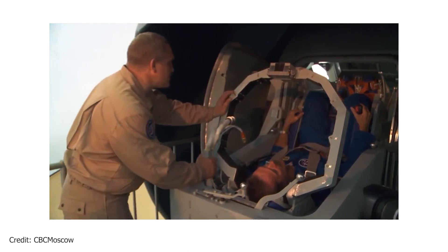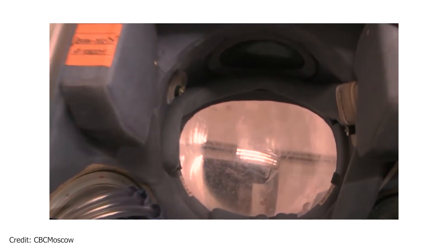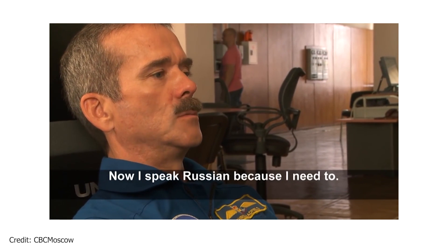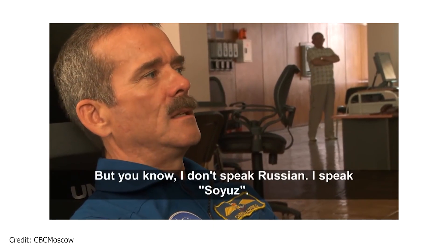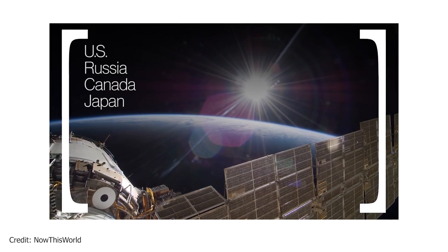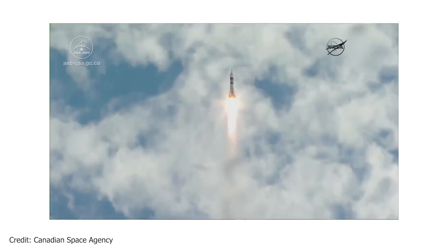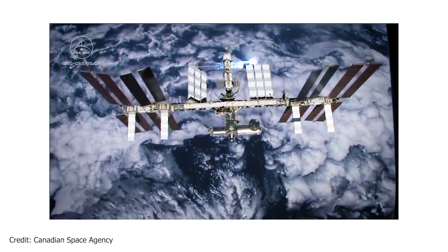Do the space agencies all work together? That's one of the main benefits of the International Space Station — the international collaboration. Russia, America, Canada, Europe, and Japan all work together. When you speak to astronauts, especially when they come back from space, they say when you look at Earth you don't see any borders. Interestingly, David Saint-Jacques' mission is actually called 'Perspective.'